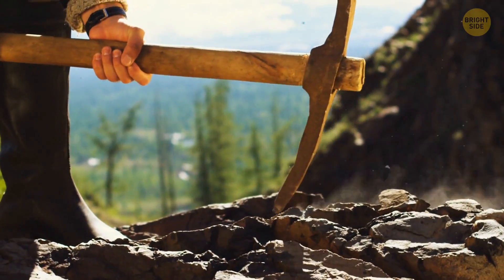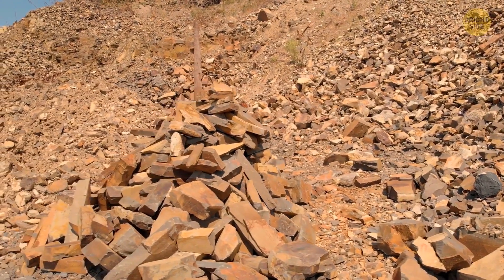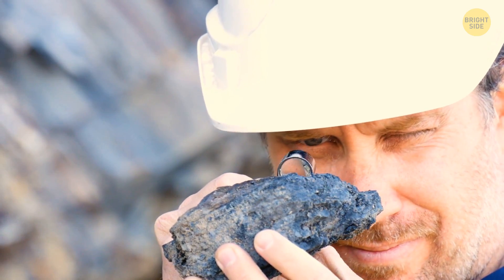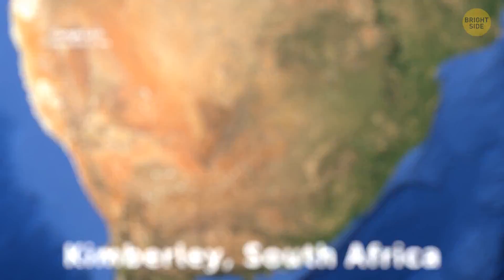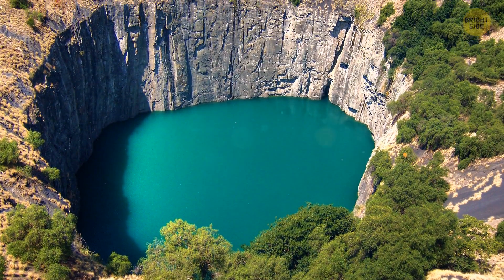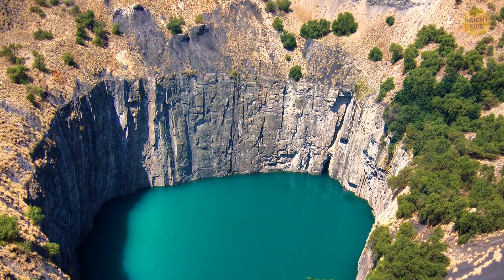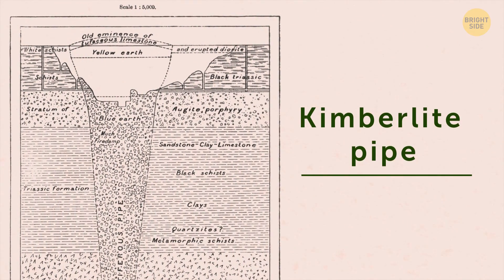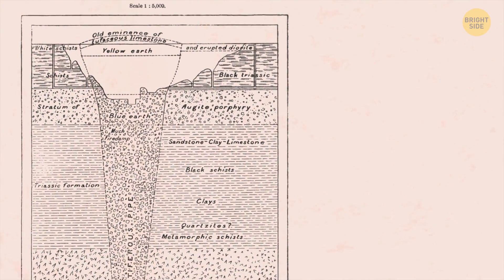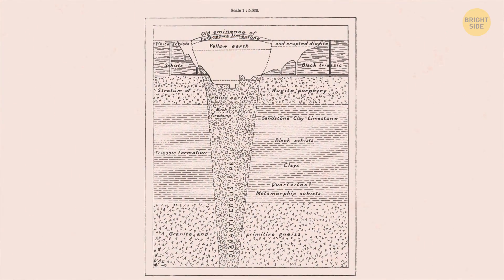Imagine how difficult it is to dig a mine by hand — and we're talking about a really big mine where they would mine diamonds without any machinery. You can find such a case in South Africa, in the province of Kimberley. A geological pipe there was formed after a breakthrough of gases in the crust of our planet, and it was named Kimberlite after the location.